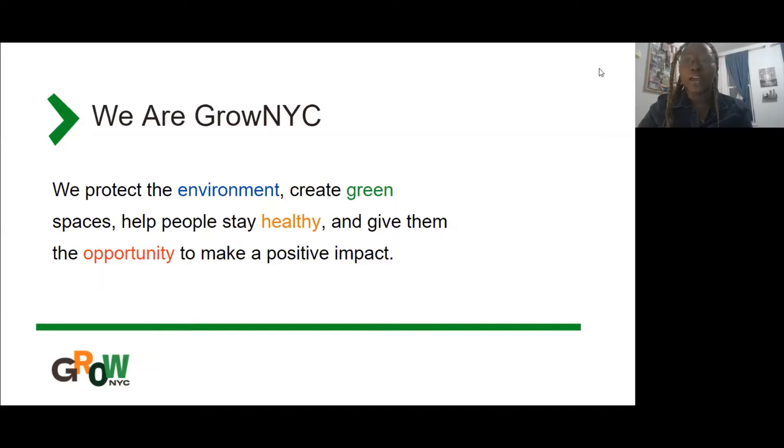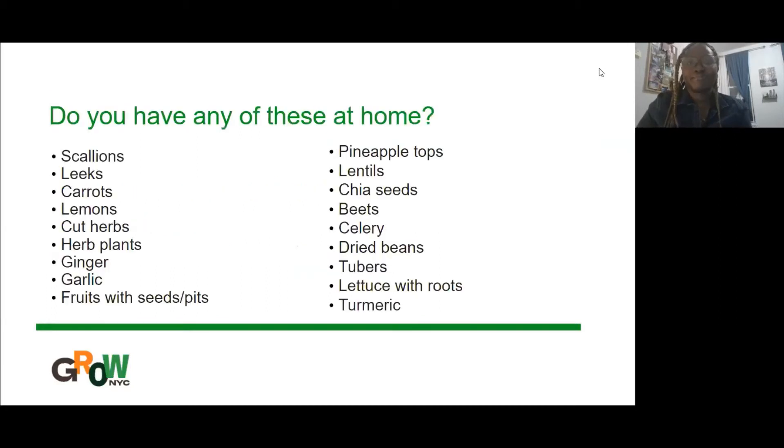GrowNYC as a whole, we protect the environment, create green spaces, help people stay healthy, and give them the opportunity to make a positive impact. Getting into the actual workshop now — if you have any of these items on this list at home, you can actually start growing from your food scraps or just from pantry items that you may never have thought of before. We're going to go over a few of them in more depth today.